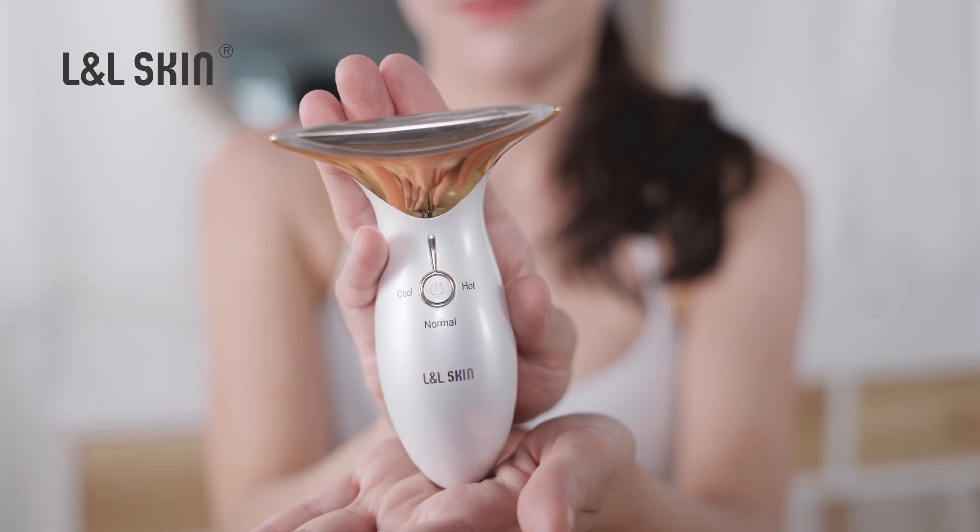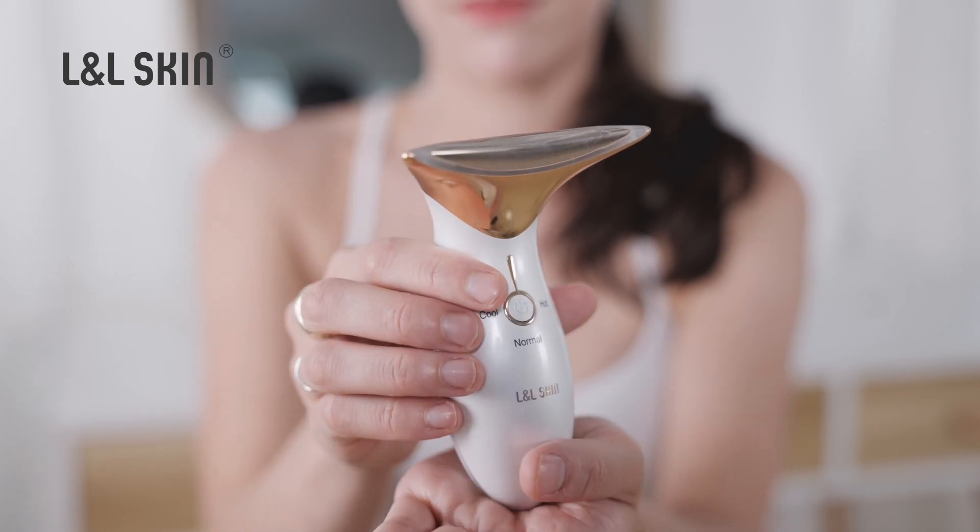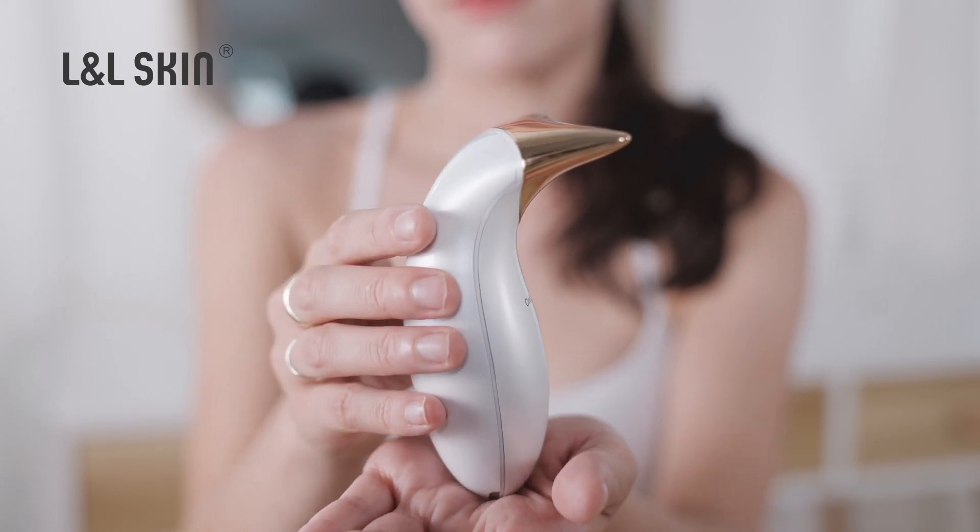Are you struggling with loose skin, wrinkles, and the early onset of aging, and do you want to regain your natural beauty without expensive and painful surgical procedures? L&L Skin has a non-surgical solution for you. The Mammy Hot and Cold Beauty Device is the newest home-based solution designed for your face and neck.